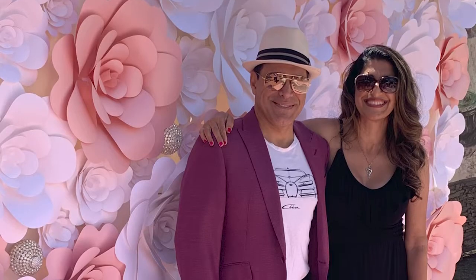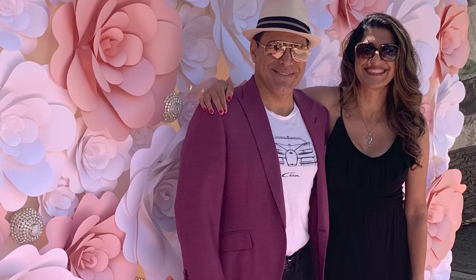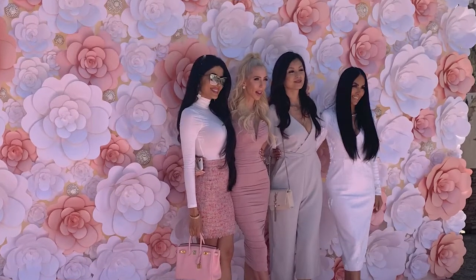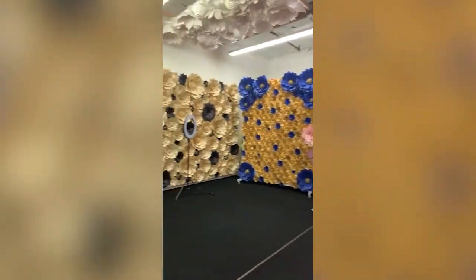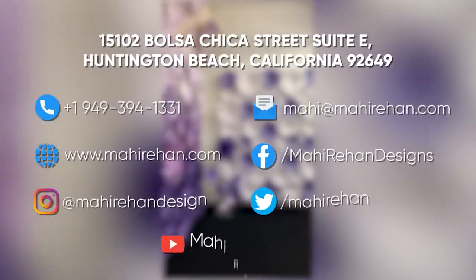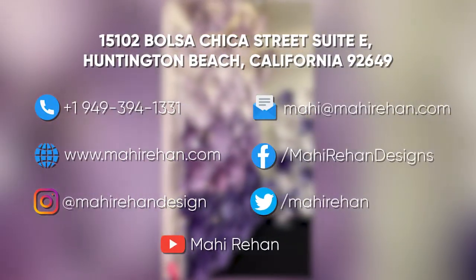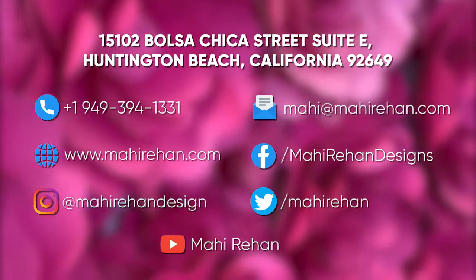If people have anniversaries or birthdays, they can bring their family over here and have family pictures with different walls. We can customize the flower walls to their needs and put their name on it if they need to. People can rent my studio by going on my website mahirihon.com, going to the rental page, and booking their studio.